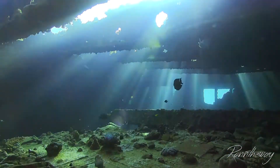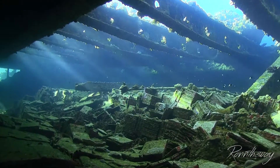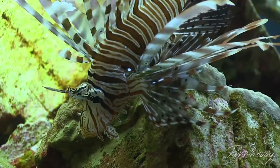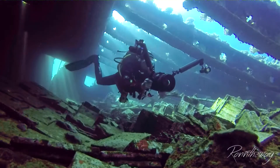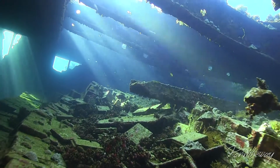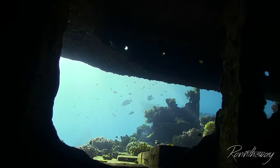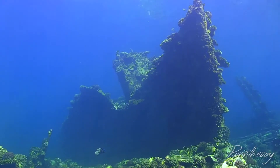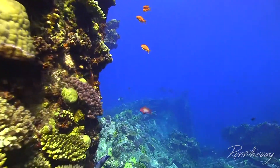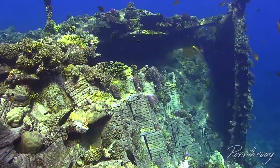Let's continue further towards the loading area, where the light rays look pretty awesome. You can enter from pretty much every direction because of the big openings. Most of the tiles are still here, and as we continue towards the front, we are in very shallow water, about 3 to 5 meters. The outside is mostly overgrown, and many fish have made the freighter their new home.